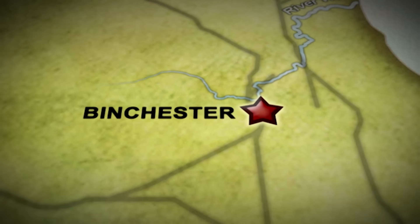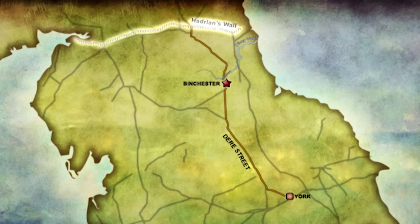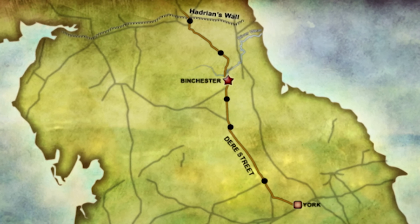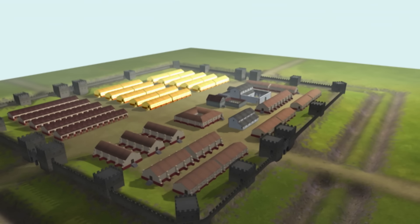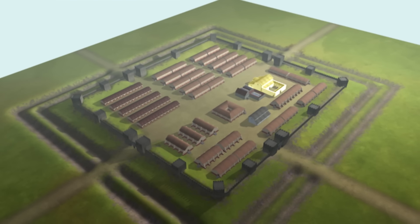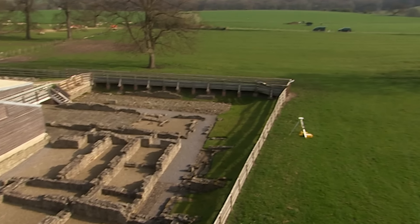Vinovia, or Binchester as it's known today, lies on Dere Street, the major Roman road that ran from York through Hadrian's Wall to the far north of the Empire. This strategic route was lined with forts — the backbone of the Roman military presence in Britain — and the one at Vinovia is a fantastic excavated example: a classic layout of barracks for up to a thousand men, kitchens and stables and a commandant's house, complete with a luxurious bathhouse.